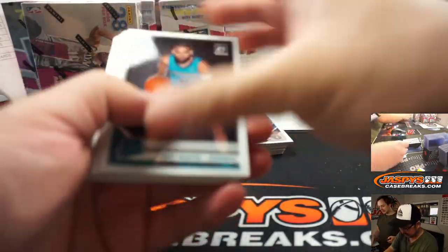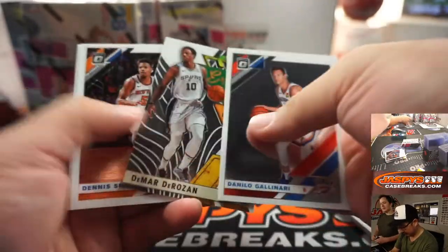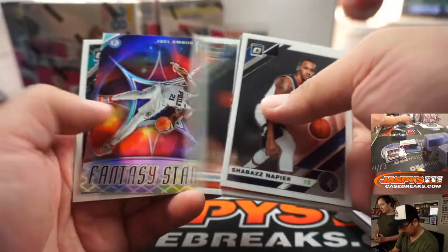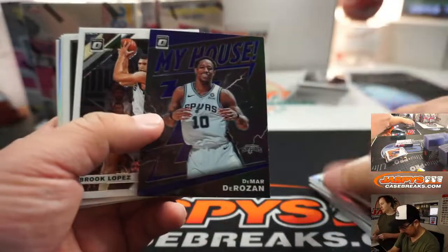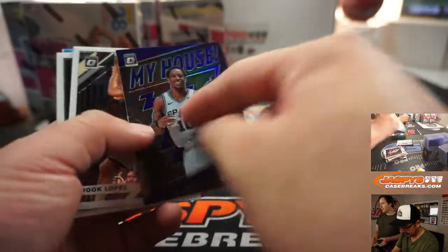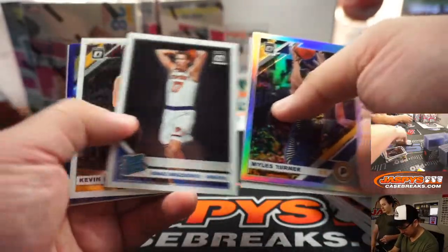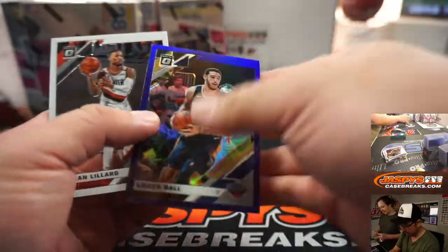Good luck everybody. DeMar DeRozan — my house. Myles Turner — hollow. Lonzo Ball — blue. These aren't numbered but they will ship.